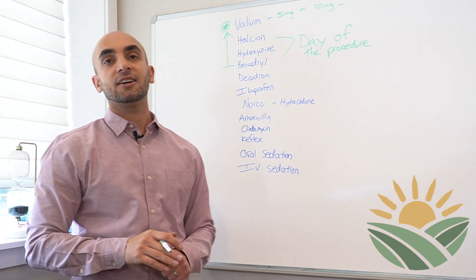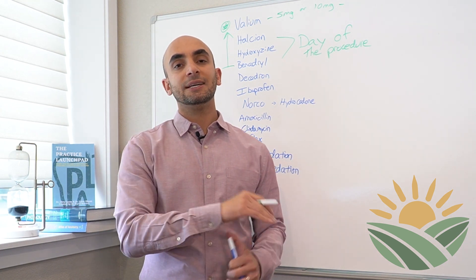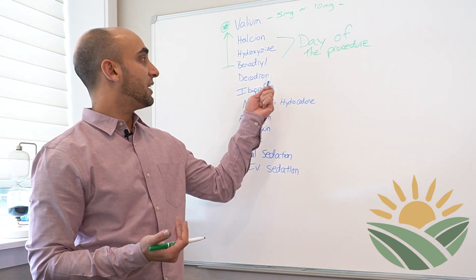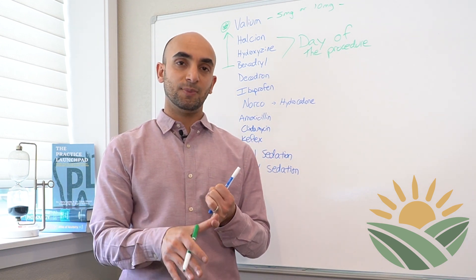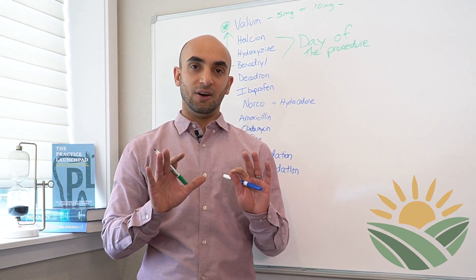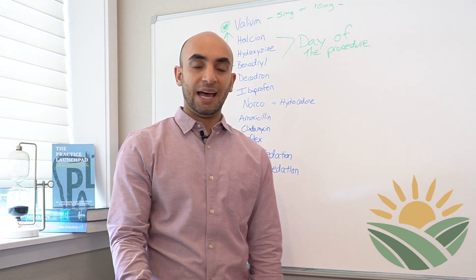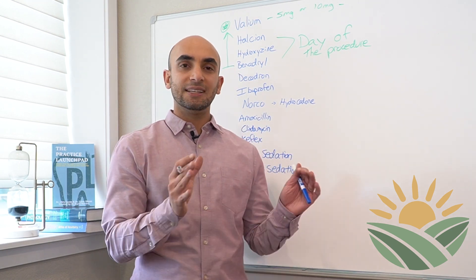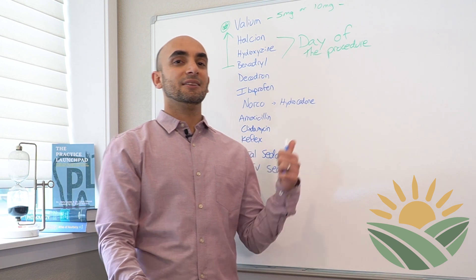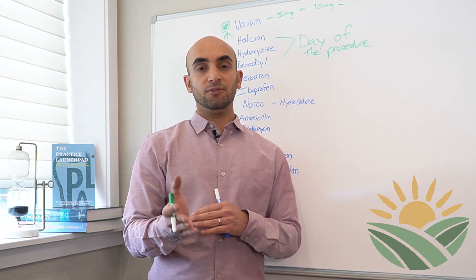The next medication is Decadron. Decadron is a steroid and it's going to help with any swelling. We find that when we use the steroid there's significantly less pain and significantly less swelling. The only reasons you wouldn't take it are if you're on osteoporosis medications, if you have narrow-angle glaucoma, or if you're at risk of stomach ulcerations — your physician would be very clear about that. The steroids are very safe. This is just a five-day course, very short acting — not like being on prednisone for months. It's really going to help you heal more appropriately.